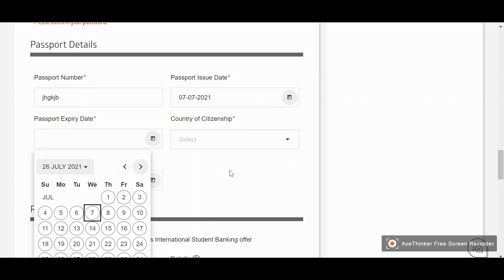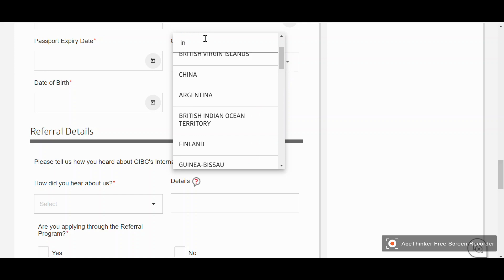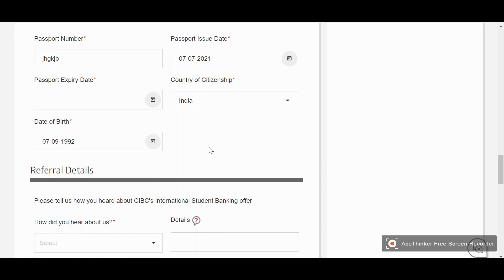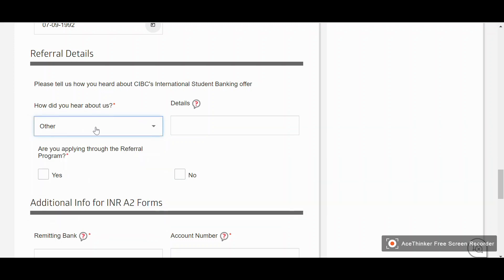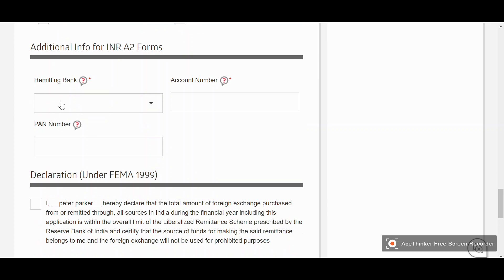Next, enter your passport details: passport issue date, passport number, country of issue, and date of birth — please enter according to your own details. In the referral details section, enter the email address of the person who referred you. If you want to leave it blank, you can. You will also be asked how you heard about them and whether you are applying through the referral program. If you came to the website without any referral, simply select 'No.'